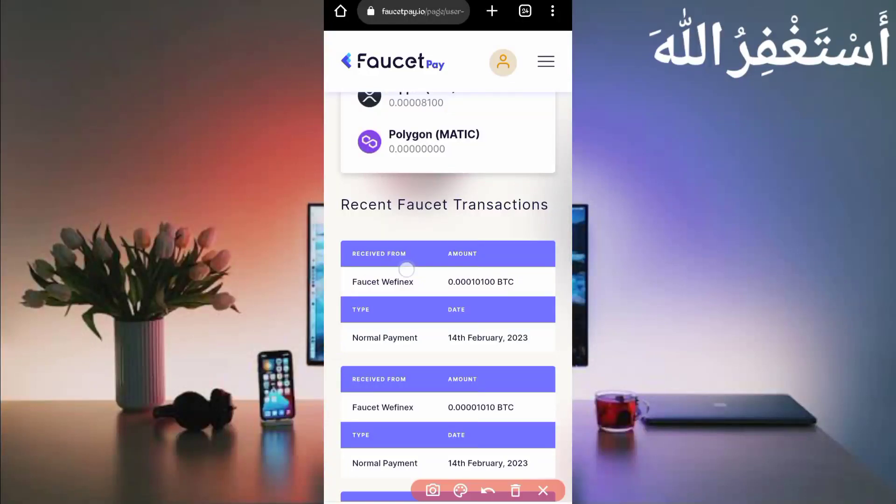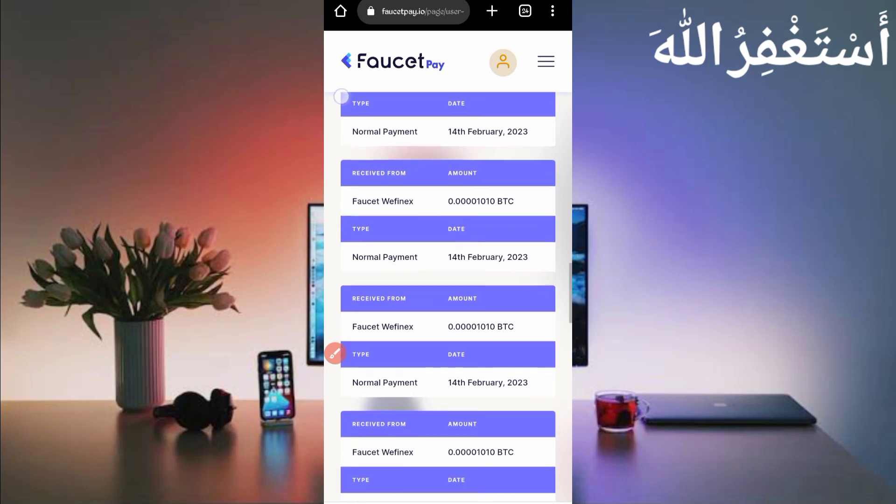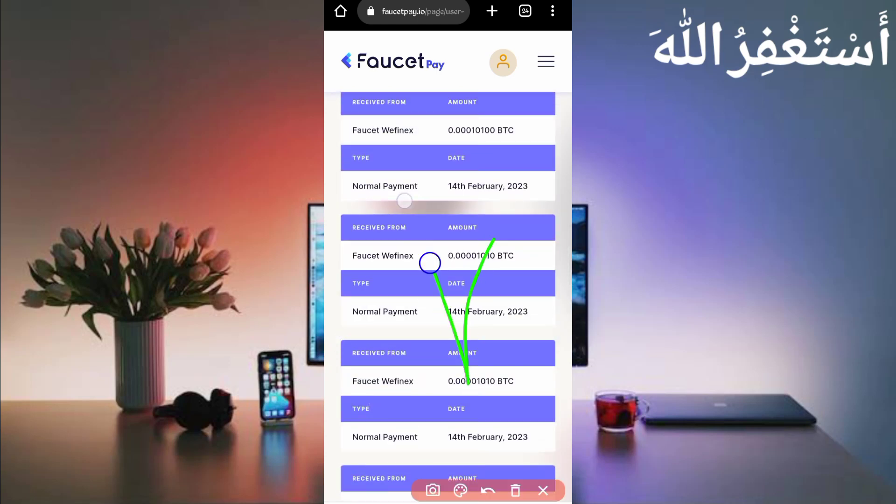Here you can see I have received 10,100 Bitcoin satoshi, and earlier I got 1,010 Bitcoin satoshi. Here you can see all payment proof, so this website is 100% legit. You can work on this.